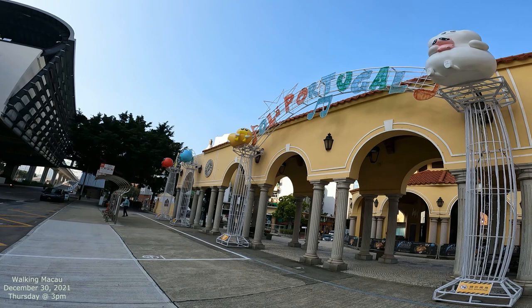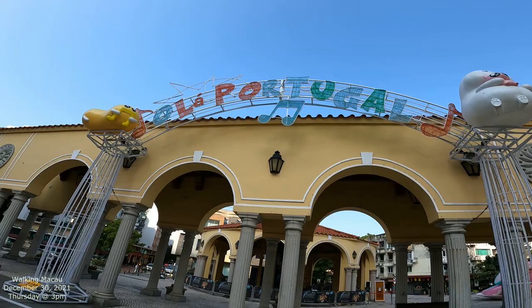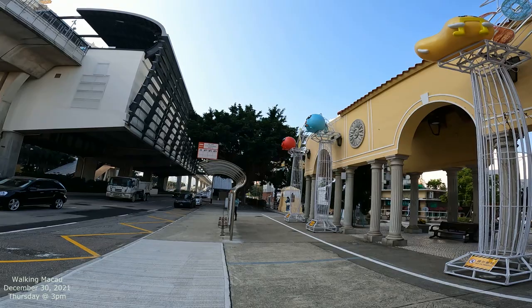Sola... Sola Portugal. Ola Portugal. Okay, I thought that said Sol, but that's a music note. So it's actually Ola, like hello Portugal. There are some cool little characters up there with music.